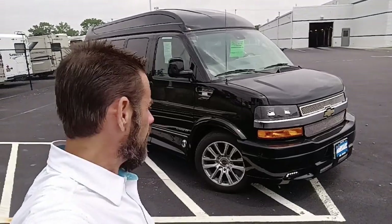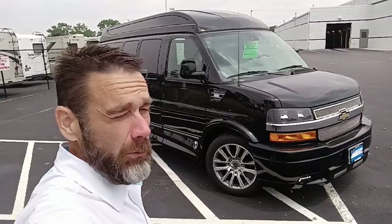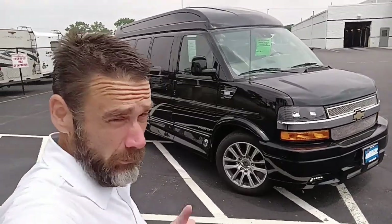Dave Arbogast, Conversion Van Sales, and what I have here today is another 2019 Chevy Express van. It's another three-quarter ton, it's another black one, and it's another conversion van by Explorer Van Company.